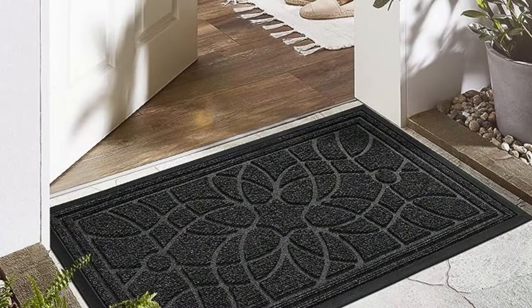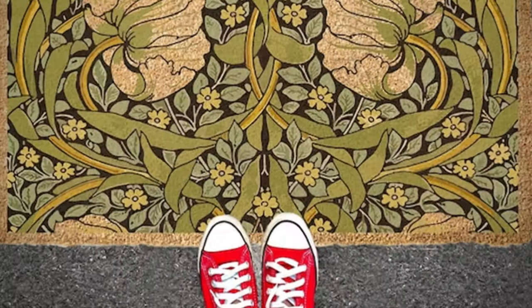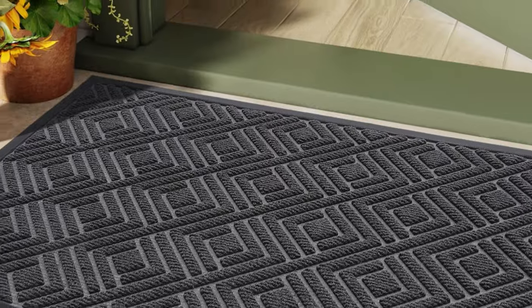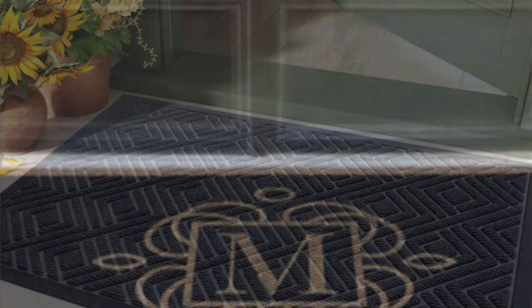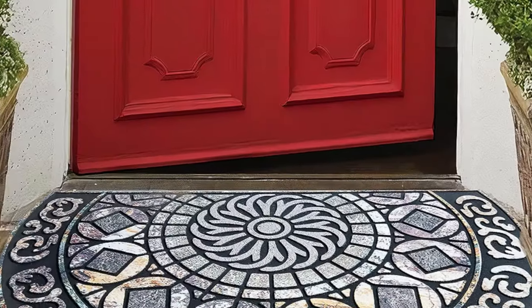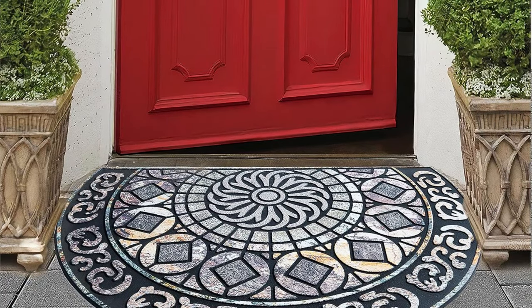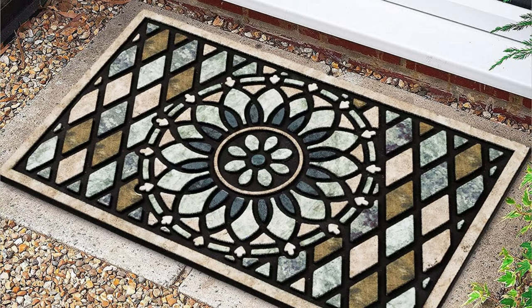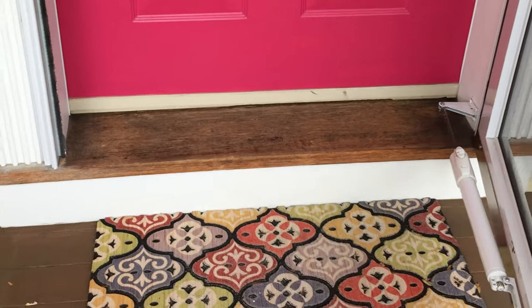Tip number 4. Place a good quality and good looking doormat outside of your front door. It's not only an aesthetic thing but useful and functional. They can be very simple and elegant or they can be interesting and even somewhat mysterious. I prefer them interesting and fun — why not something fun, right?